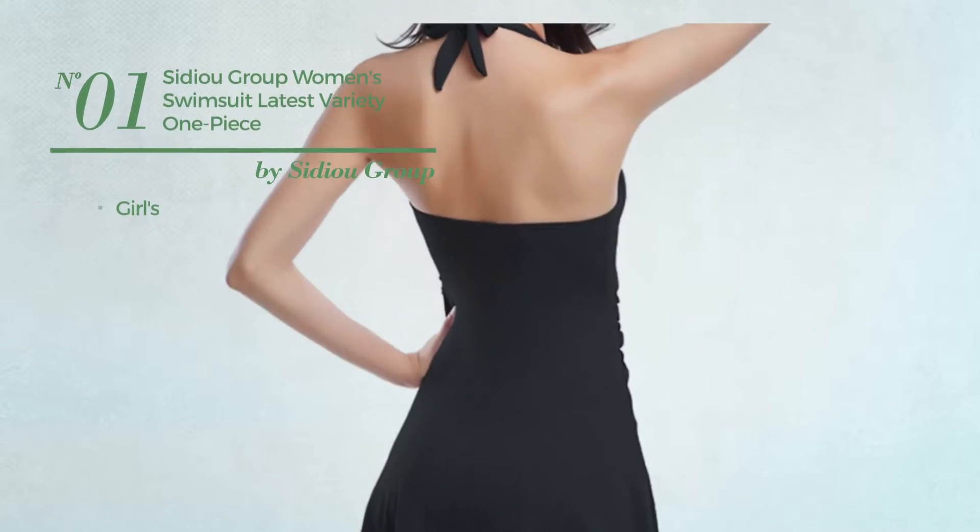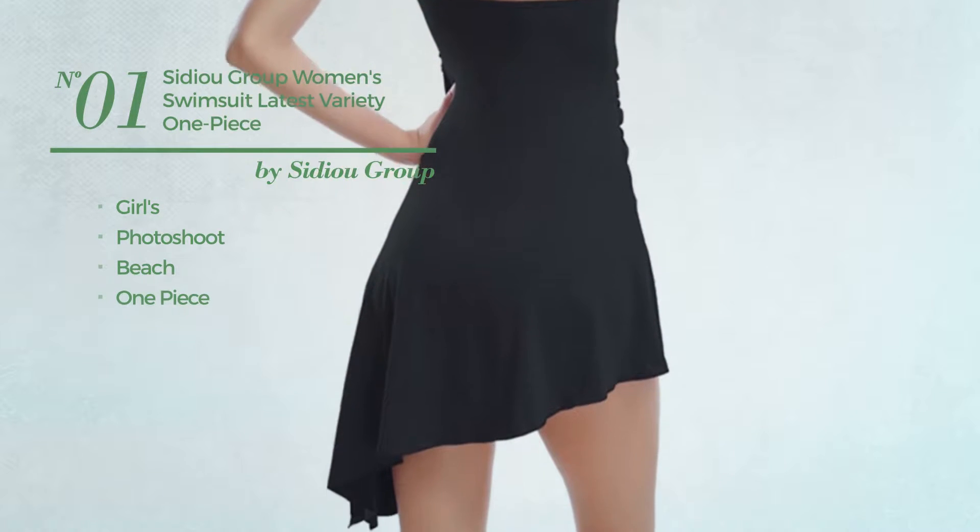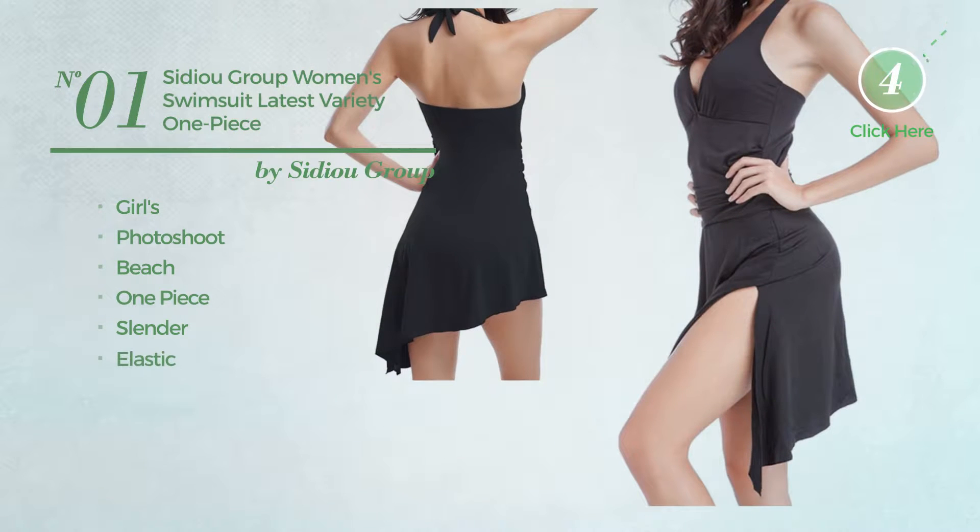Number 1: A Girls Photoshoot Beach One Piece Swimsuit. Featuring a slender design produced with elastic polyester. Available in 6 colors.